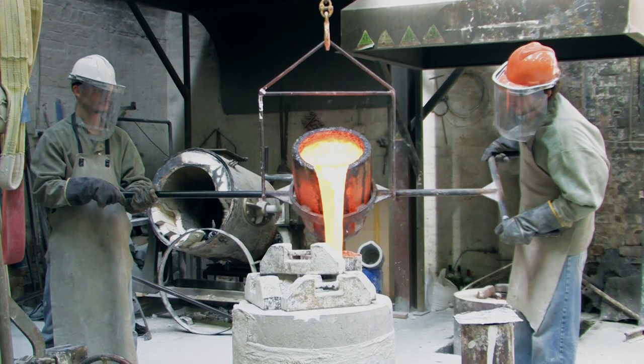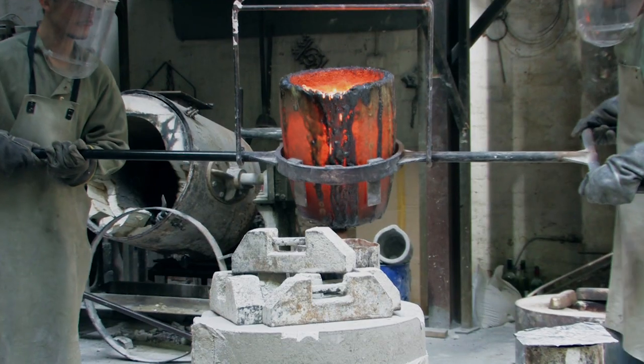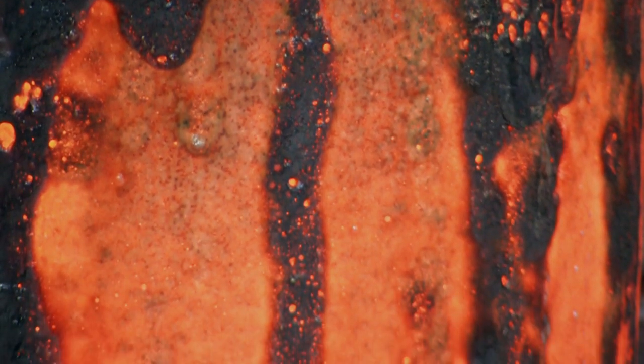Slag is a by-product of making steel. When they smelt the iron ore, you have the iron component which is the objective, and then there is the waste material, which is mostly metal oxides and silicon dioxide — it's quite like lava. It appeals to me because it's a man-made volcanic. The endeavour is to capture the form in that pouring process.